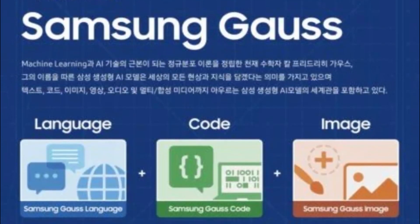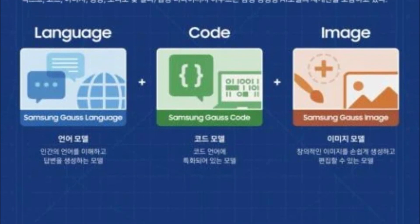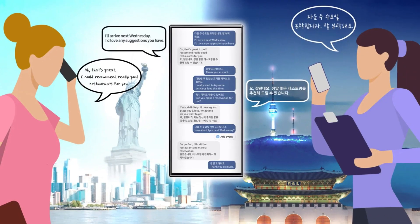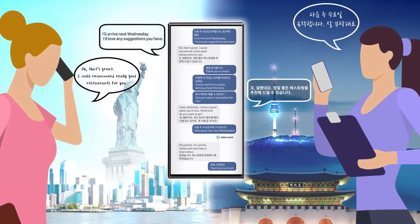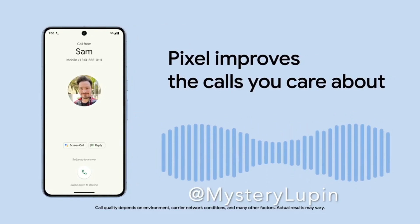The standout feature is generative AI, with Samsung GOS offering assistance in tasks like email composition, document summarization, and image editing. The AI Translate Call feature enables real-time language translation during phone calls, resembling Google Pixel's capabilities.